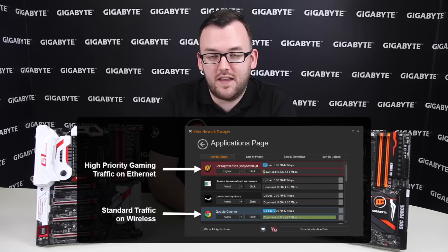So how this works is it will route the app over the connection that gives it the lowest latency. For example, a game which requires low latency and also low bandwidth will go over your wired connection, whereas a background download from a torrent site or Windows Update, which requires high bandwidth but latency not so much, will go over your Wi-Fi.